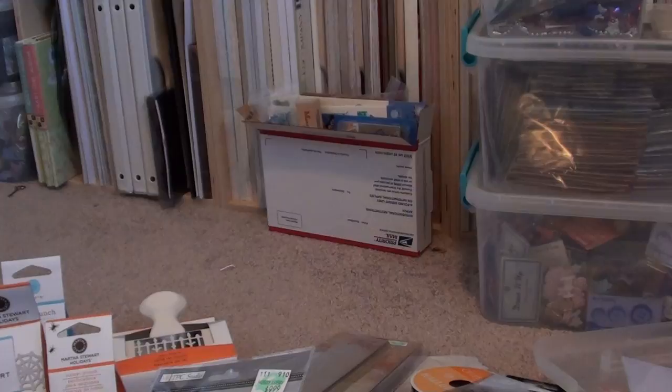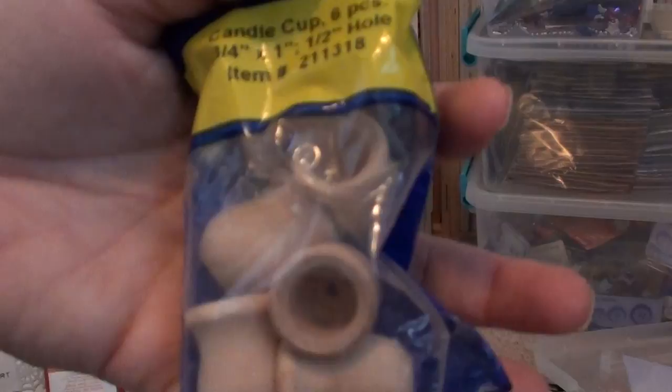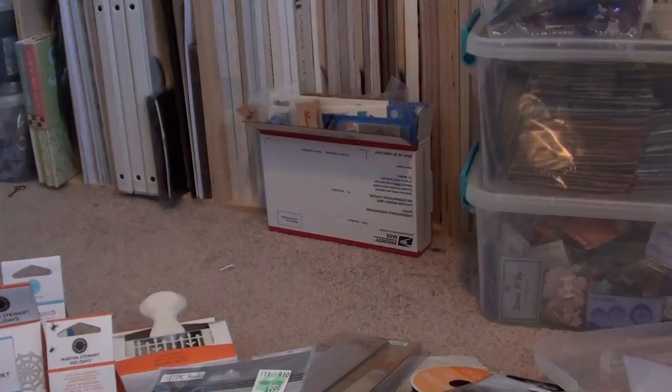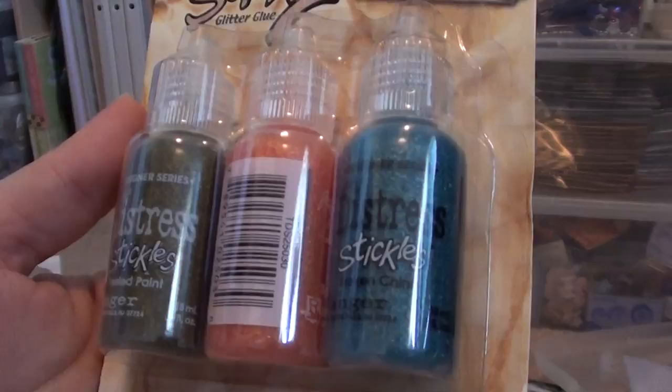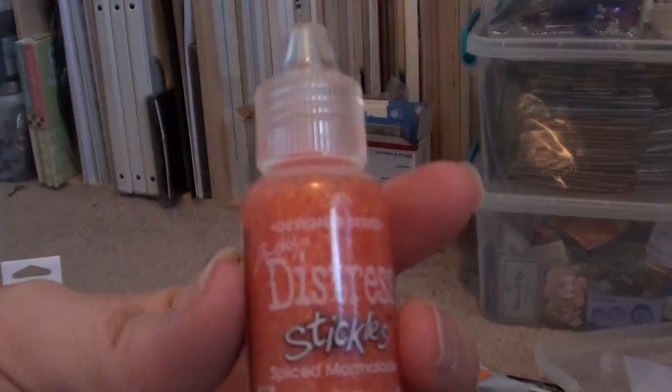I got some of these little wooden things I can use as feet — got some different styles. This one is actually kind of like a candle holder, but I'll use it for wooden feet. I also got some more Distress Stickles from Hobby Lobby: Peeled Paint, Broken China, and — I had to open it to check — Spice Marmalade. It looked pink in the container but it's actually orange.